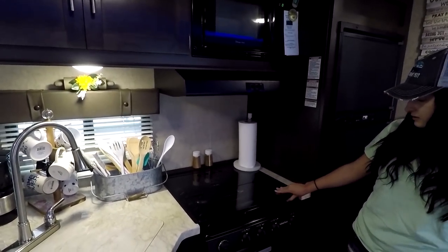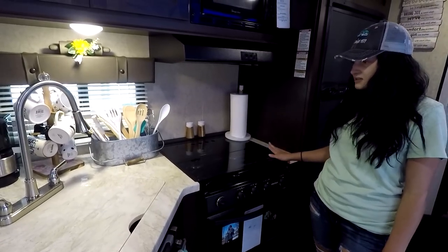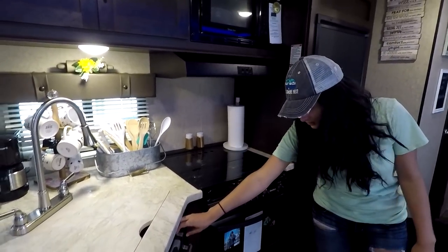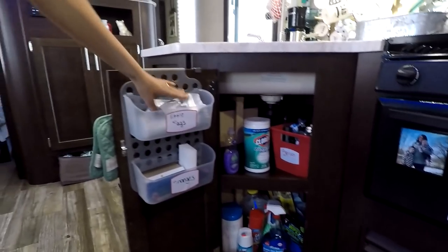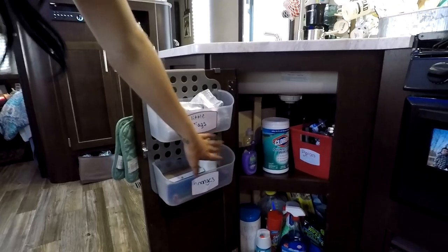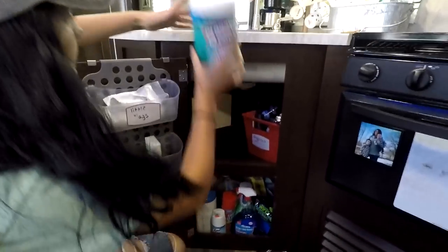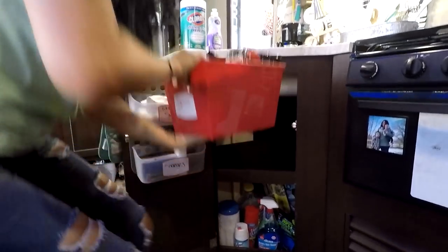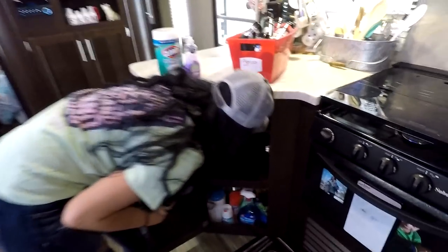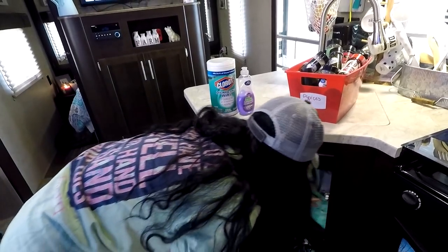We've got our propane stove here — stove and oven with three burners. We basically use an Instapot more than anything, which is under here. So I'll show you what we've got in here: this is some storage with little storage bins. We keep our trash bags in here, extra sponges and Brillo pads, and then there's a box of matches for emergencies. Way in the back is where we keep our extra dish towels and pot holders, and that's just in a little plastic bin.